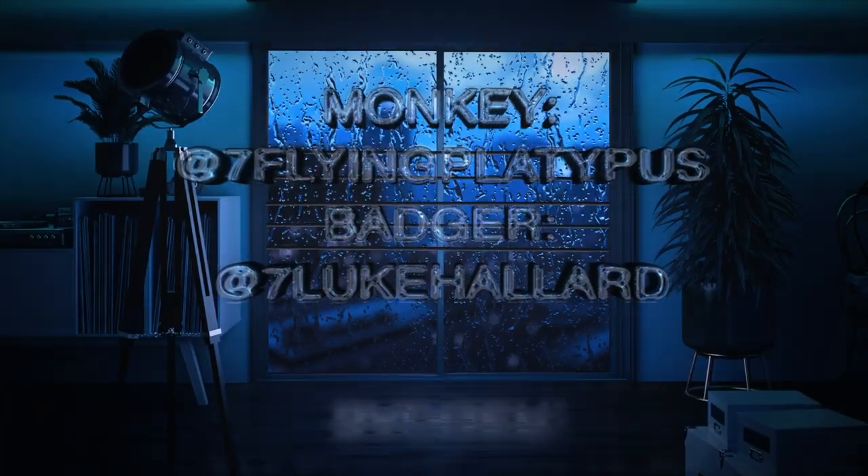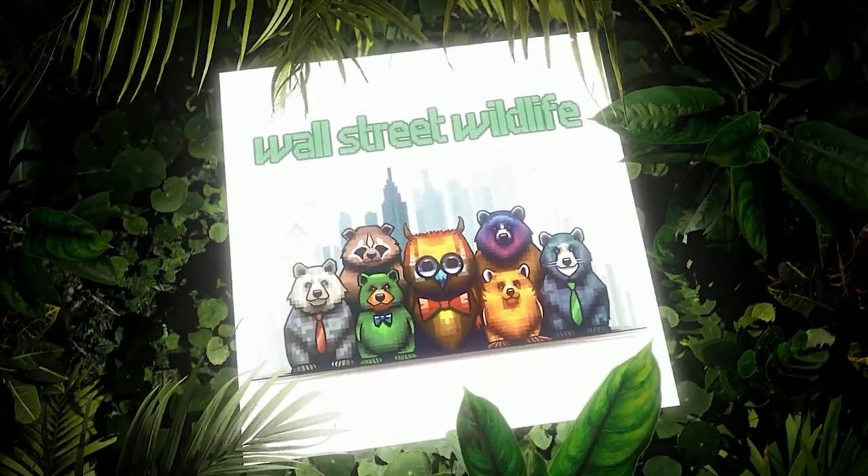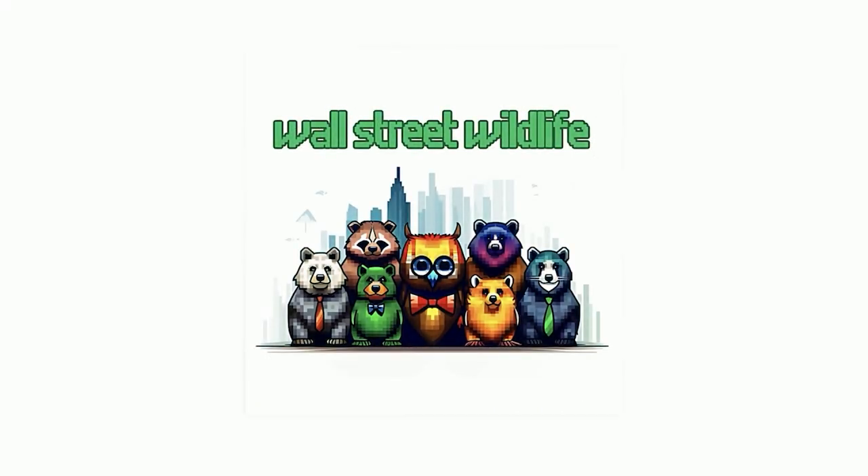This has been another episode of Wall Street Wildlife. We are on YouTube and all the major podcast platforms. Check out our shiny PDF on wallstreetwildlife.com, where you will find the 10 laws of the investing jungle. I am at Seven Flying Platypus and Luke is at Seven Luke Hallard. Are you ready to become a beast of an investor? Your journey starts here. Based on any of the information provided, listeners are encouraged to consult a financial or tax professional.